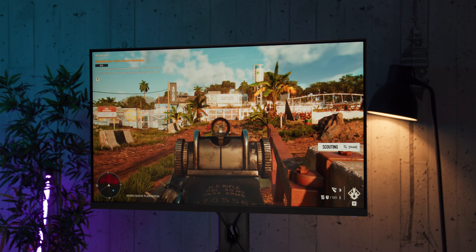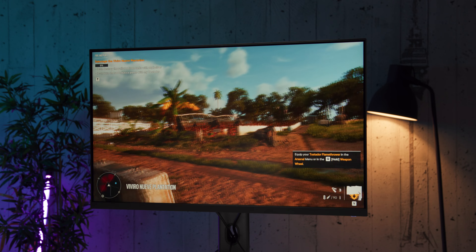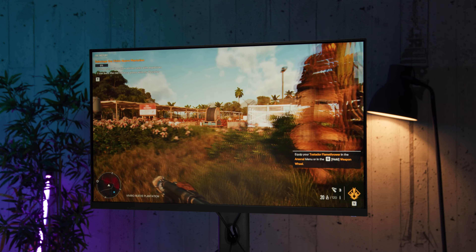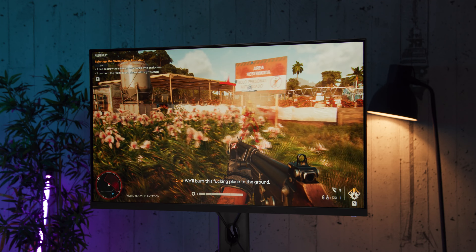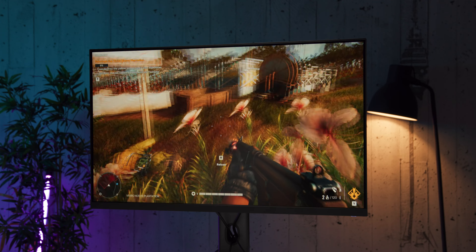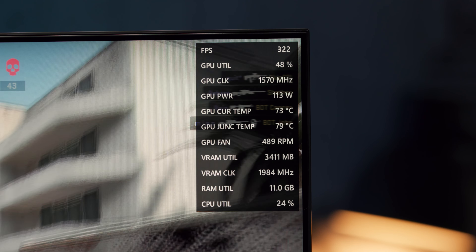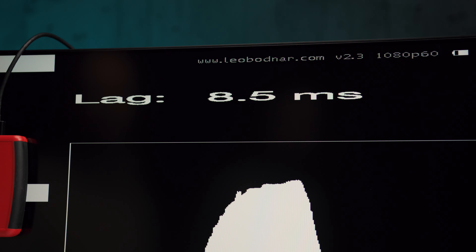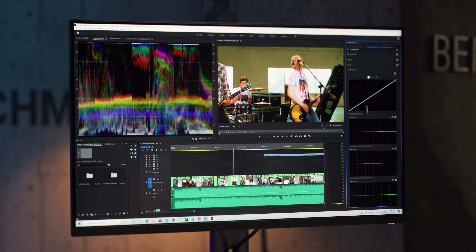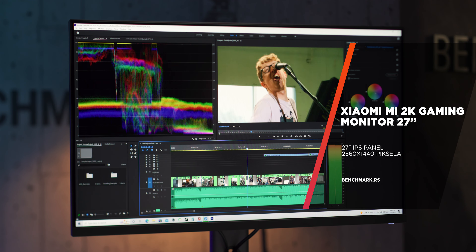Što se gaming performansi tiče, rekli smo da je u pitanju panel sa osvežavanjem od 165 Hz, što je i neki optimum koji će korisnici sa jačim grafičkim kartama moći da iskoriste u većini igara. Odziv panela je solidan na maksimalnom osvežavanju sa tek blagim tragom iza brzih objekata, koji je nešto primertniji na tamnim pozadinama, ali se dodatno smanjuje ukoliko overdrive panela podesite na Super Fast ili Ultra Fast. Za poboljšanje odziva je tu i ELMB opcija koja strobuje pozadinsko osvetljenje i postiže brži odziv, ali uz blago dupliranje zadnje ivice brzih objekata, pa uz nemogućnost istovremenog korišćenja varijabilnog osvežavanja sa ovom opcijom od nje baš i neće biti puno koristi.